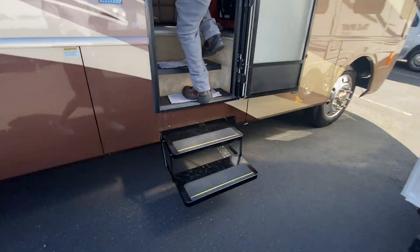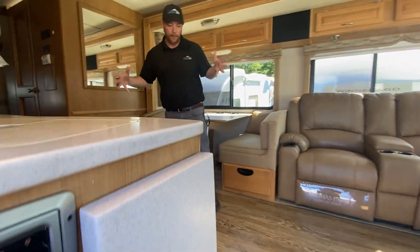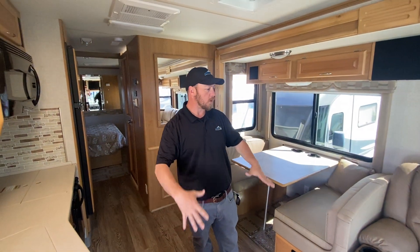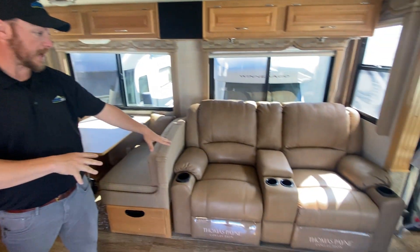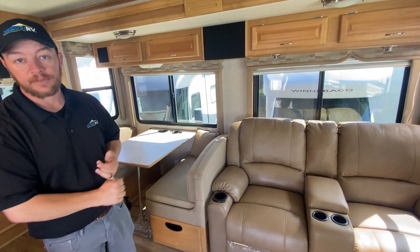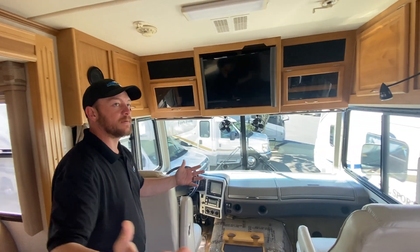The inside just matches the exterior. The way they took care of this coach — they actually replaced the floor, updated it with a wood floor, and did new Thomas Payne recliners. These are the heated and massage ones, of course. This is going to have the Triton V10 engine — tried and true.